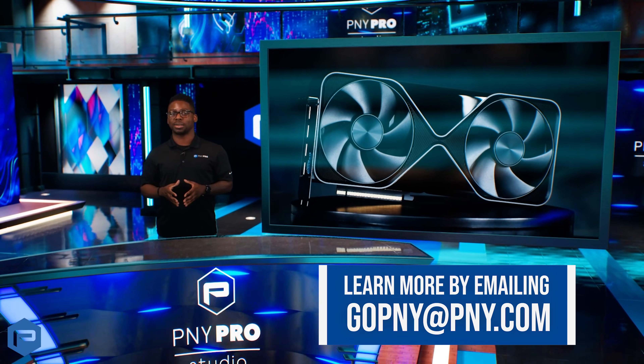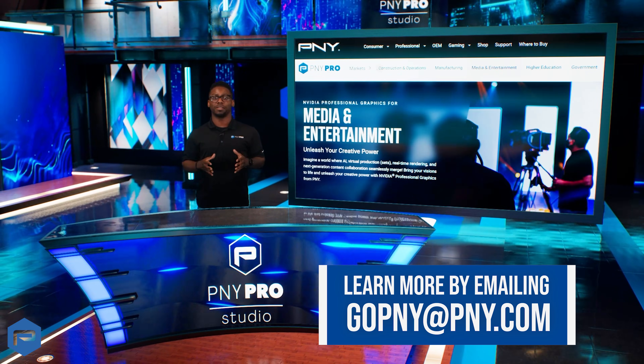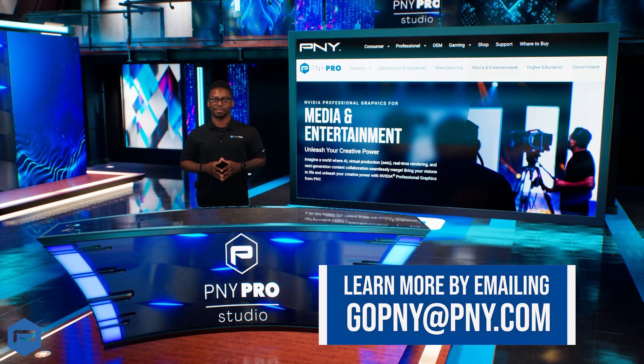With NVIDIA RTX Pro 6000 Blackwell Series GPUs, PNY isn't just supporting innovation — we're fueling the future for professional creativity. Thank you.